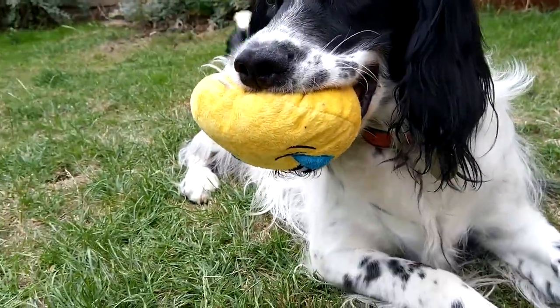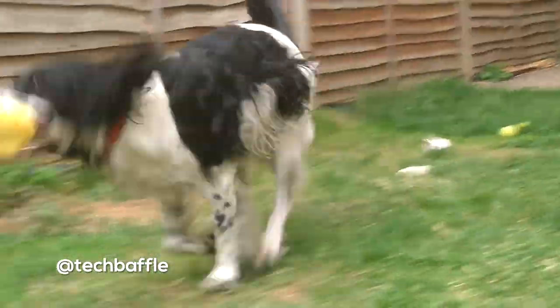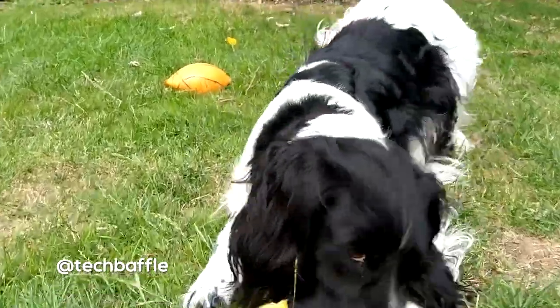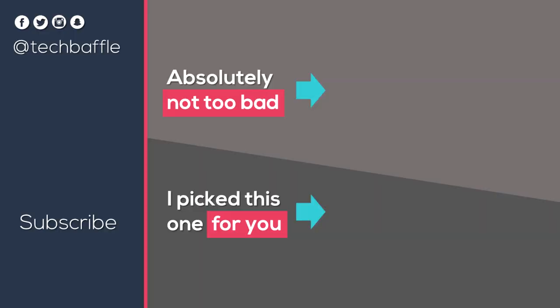If you've enjoyed this video, don't forget to smash that like button. I'm on Facebook, Twitter, Instagram and Snapchat, so go ahead and follow me at TechBaffle. If you're baffled with tech, head over to TechBaffle.com. Take care.